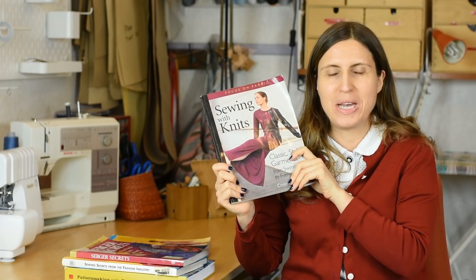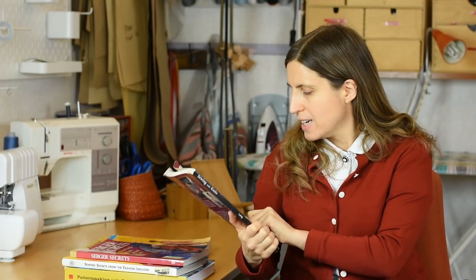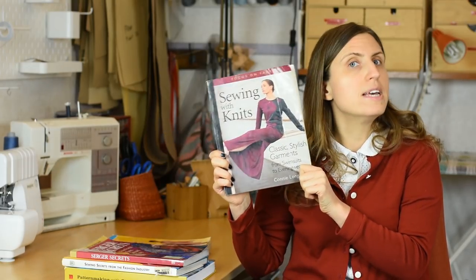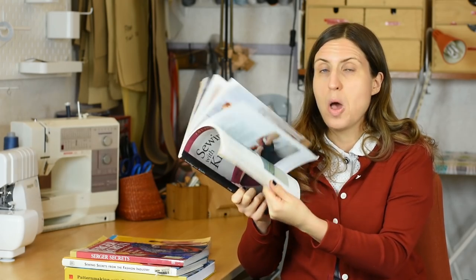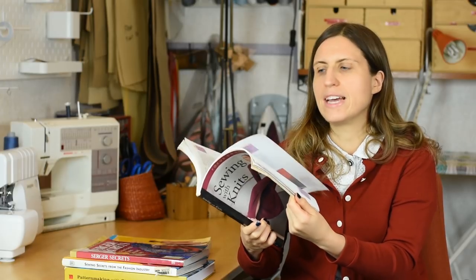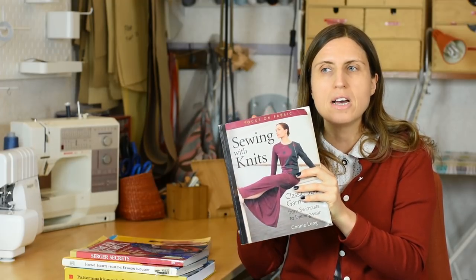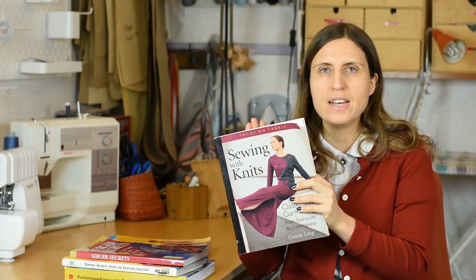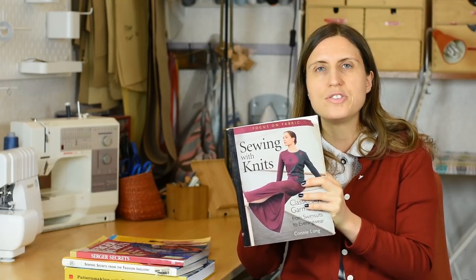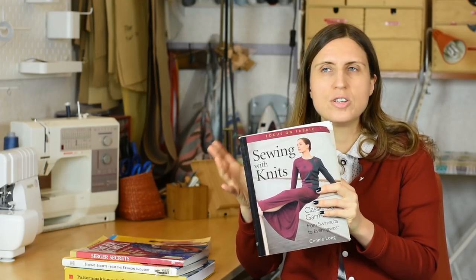I love sewing with knits, and the Bible for that, I would say, is Sewing with Knits: Classic Stylish Garments from Swimsuits to Evening Wear, written by Connie Long. It has a few years on it and is definitely well worn, because this is a book I keep referring to over and over again. There's no other sewing knit book on the market like it. All the other books — and I think I own most of them — give a rather simplified approach to sewing with knits and don't really address all the particularity that comes with it.